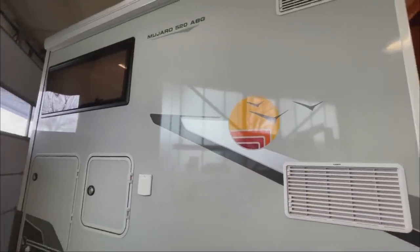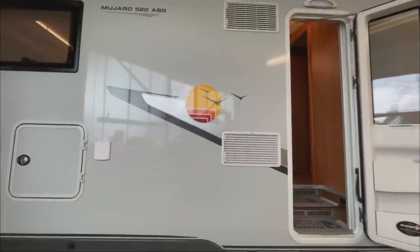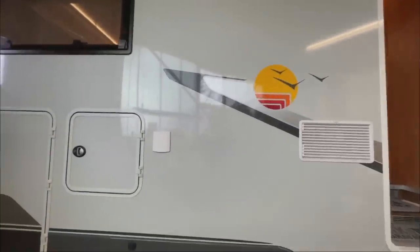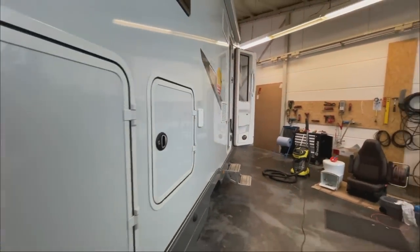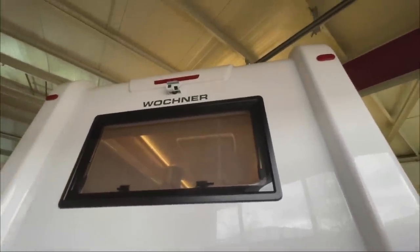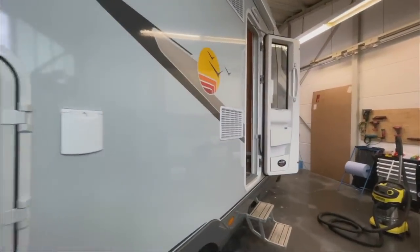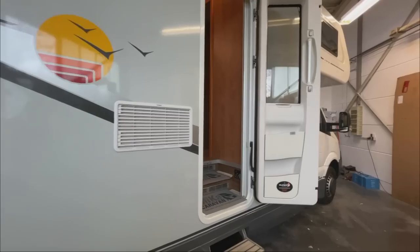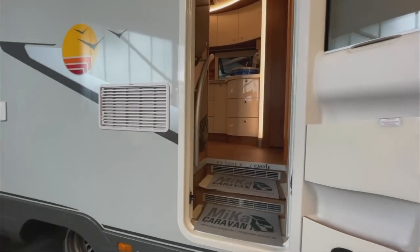Ich gehe jetzt mal kurz außenrum, bevor ich euch mal mit reinnehme. Der ist knapp 8 Meter, 7,90 Meter. Also ich bin total geflasht – auf Mercedes-Basis. Das hier wird vielen was sagen: Es ist ein Wochner. Ich habe so ein Fahrzeug auch schon gesehen, aber noch nicht live von innen. Es ist wirklich ein todschickes Auto.